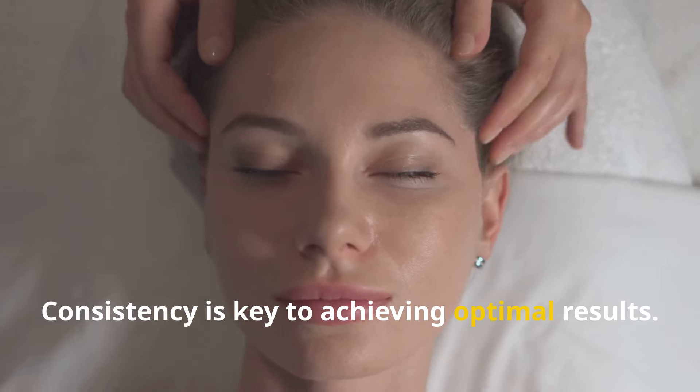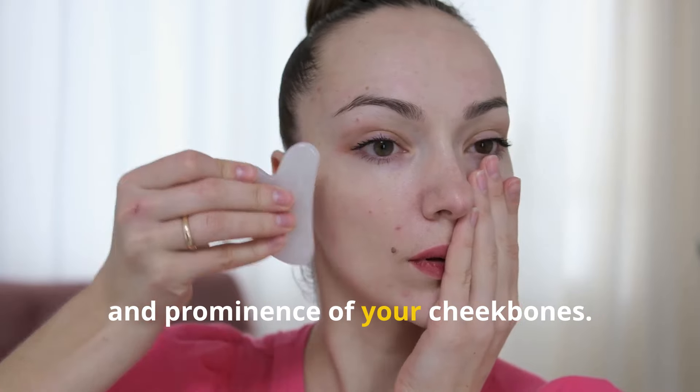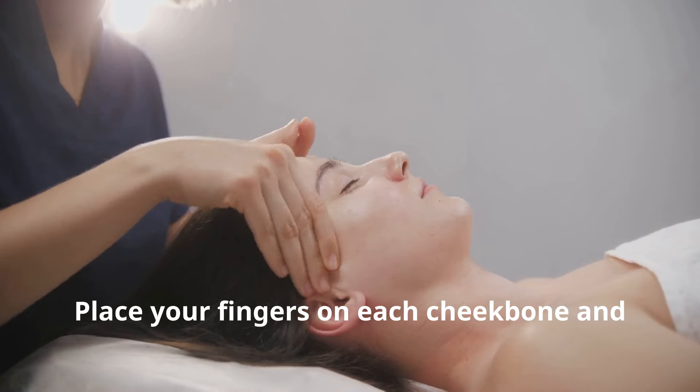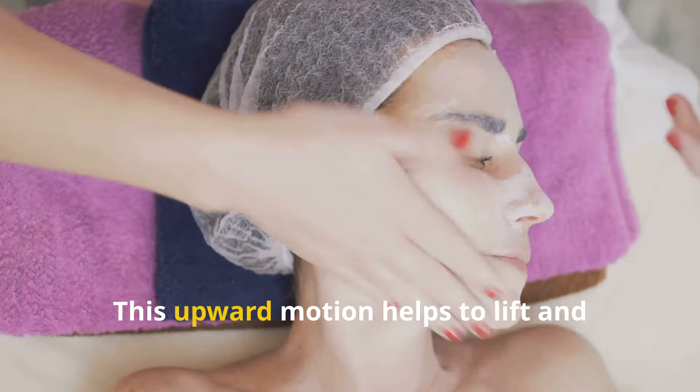Consistency is key to achieving optimal results. Cheekbone lifting enhances the definition and prominence of your cheekbones. Place your fingers on each cheekbone and gently press upwards towards your temples. This upward motion helps to lift and sculpt the cheekbones, creating a more defined facial structure. The under chin area is often prone to puffiness and sagging. Using the backs of your fingers, gently sweep under the chin, moving outwards from the center towards the ears. This technique helps to stimulate lymphatic drainage, reducing puffiness, and promoting a more contoured jawline.